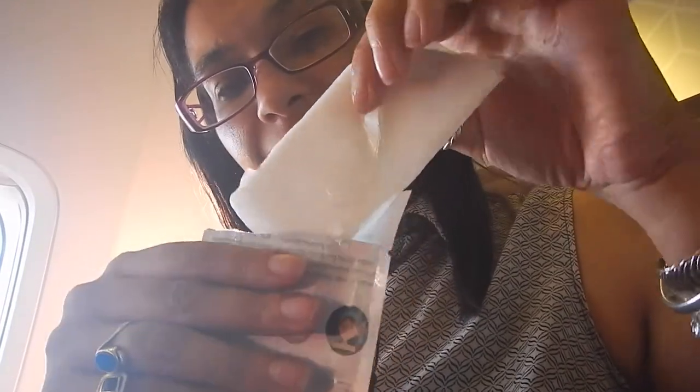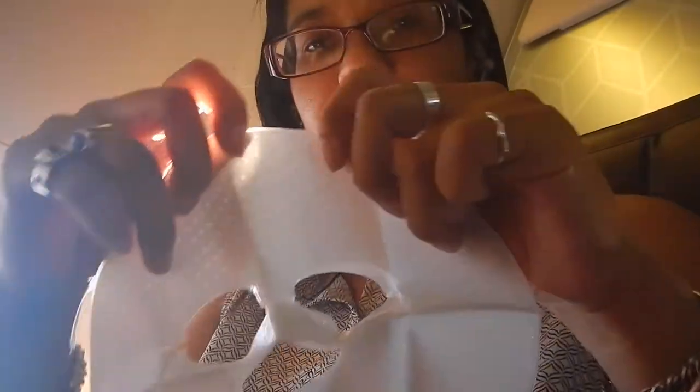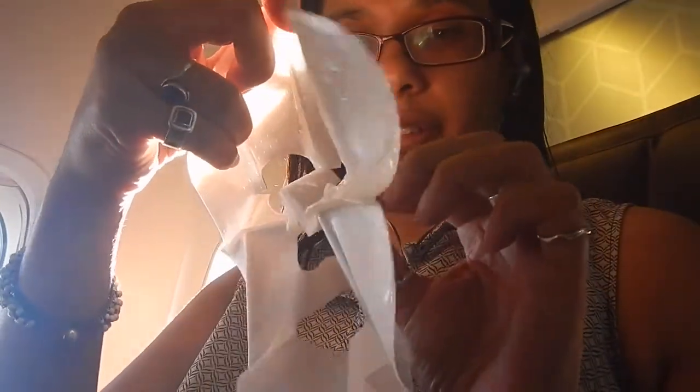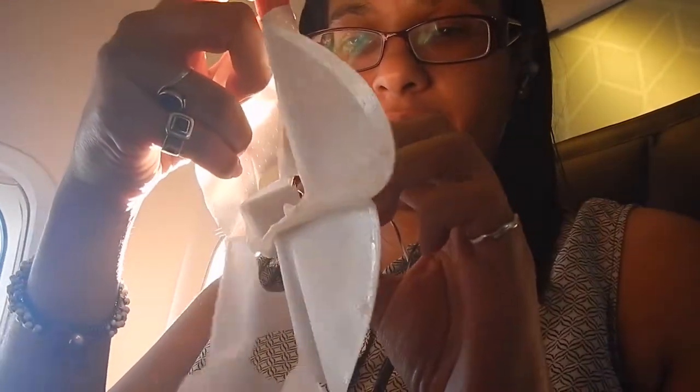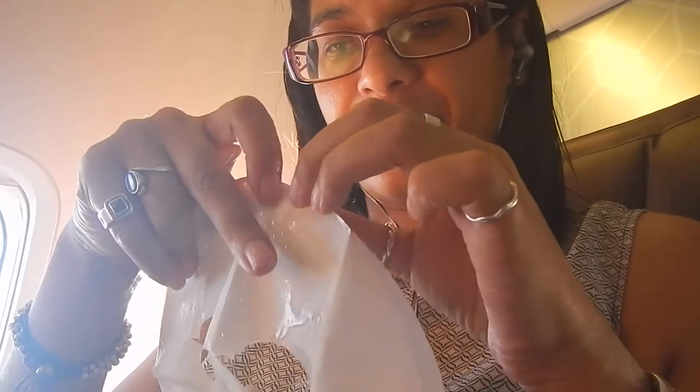Don't worry about what other people think — it is so worth it. Your skin feels absolutely amazing upon arrival. This particular mask I got from Sephora, but I prefer to get my sheet masks in packs from any Korean store, whether you buy online or in person. I just love the ingredients they put in them — they're so hydrating.